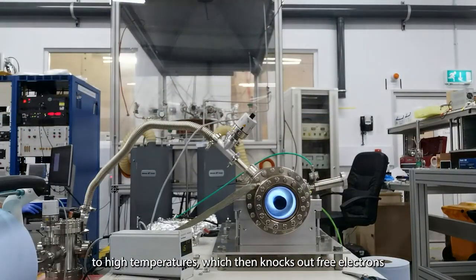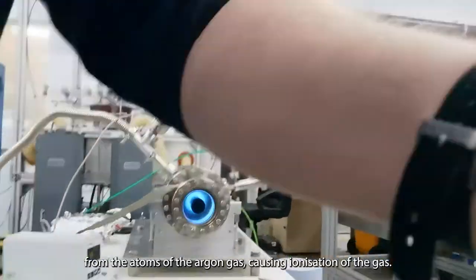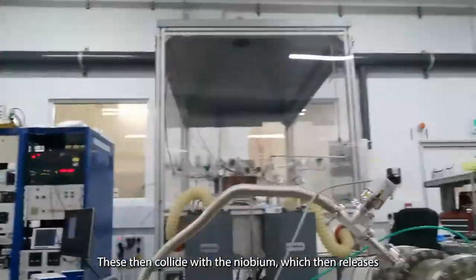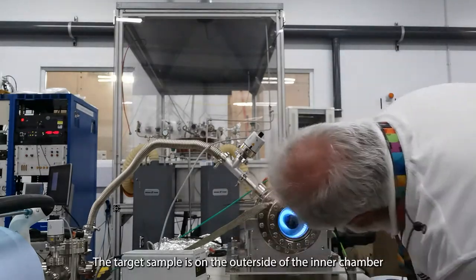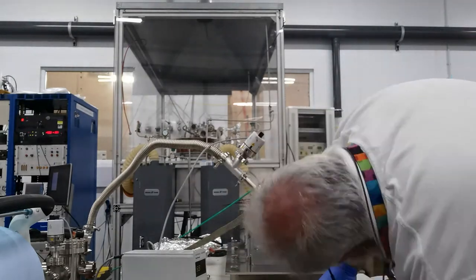This involves creating a constant plasma using electric and magnetic fields. The electric field is used to heat the argon gas to high temperatures, which then knocks out free electrons from the atoms of the argon gas, causing ionization of the gas. These then collide with the niobium, which releases niobium atoms and ions that coat our target sample with a thin film of niobium.